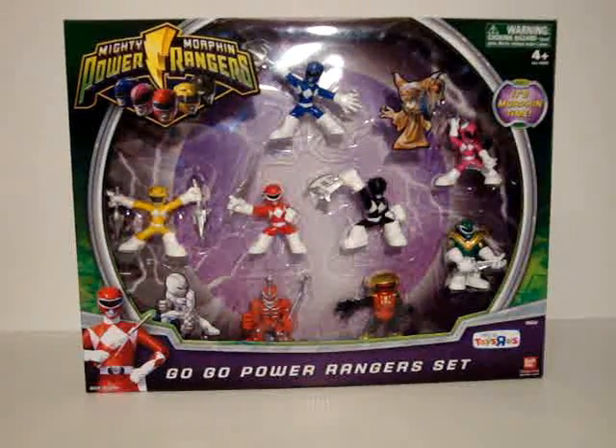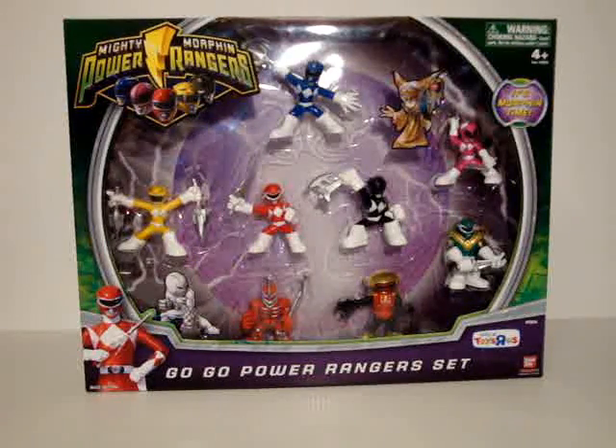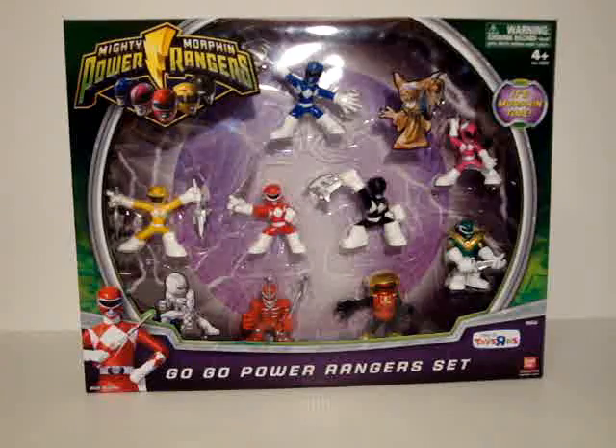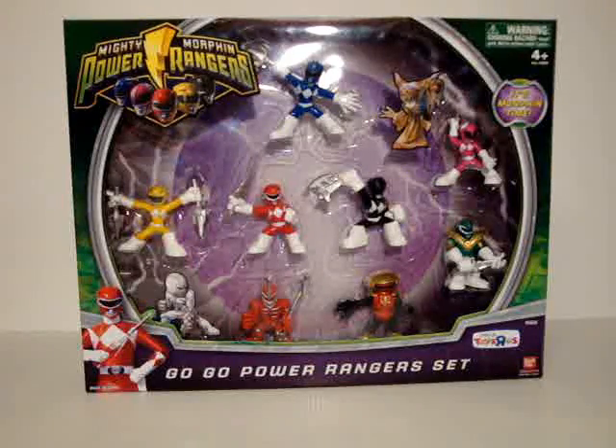And Adventure Heroes and Combat Heroes and similar lines. They're little chibi, stylized rangers. This is a Toys R Us exclusive pack. You not only get all eight figures — which is the six rangers, Alpha, and Zed — you get them all for $2 less than buying the individual packs, which is very cool.